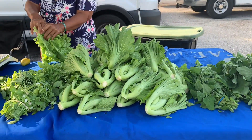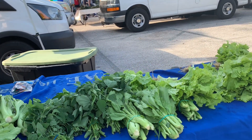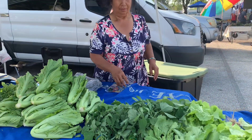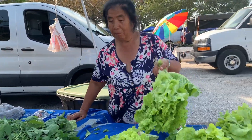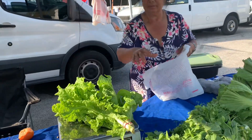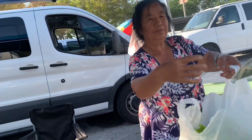That's mustard green — one dollar! Very big, one dollar. Did you plant it yourself? Yeah, I planted it myself. The ones they buy from the company, they sell very expensive. This one I planted myself, so I sell it very cheap. Thank you!